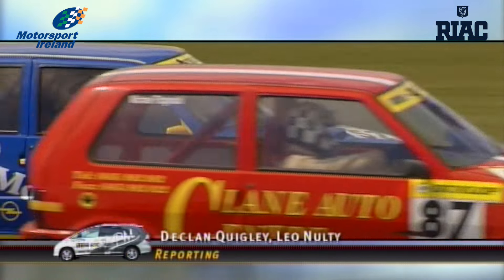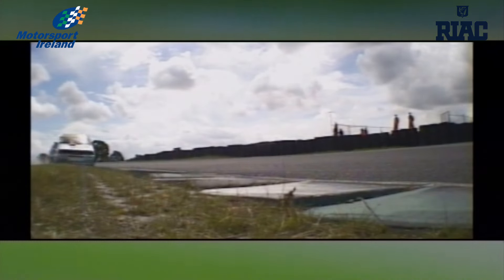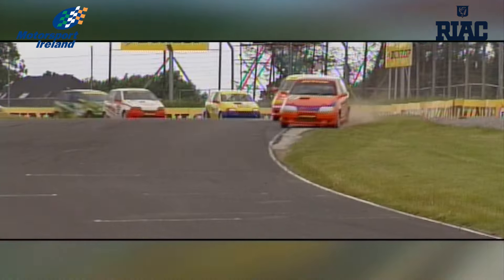It's back to grassroots this week on RPM as we visit Mondello Park. It may be Super Race Sunday at the Kildare venue, but some very welcome guests have arrived in the form of the Fiats and Puntos. Very much entry level classes, they're capable of outshining some far more expensive machines in terms of entertainment value.